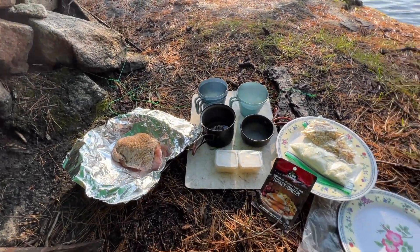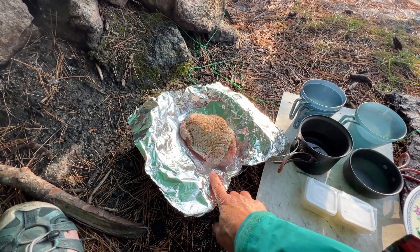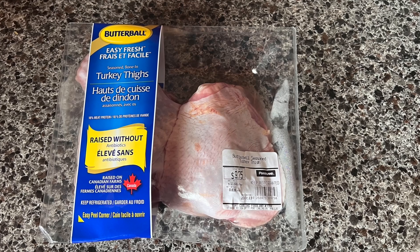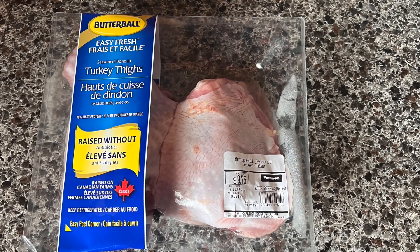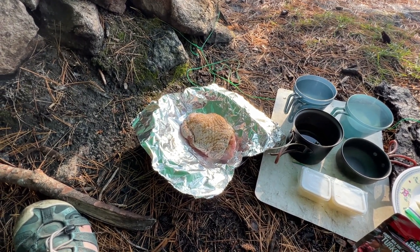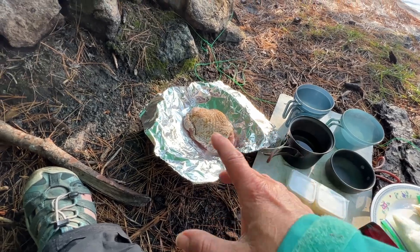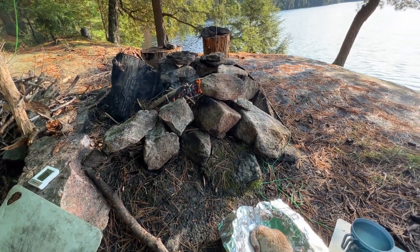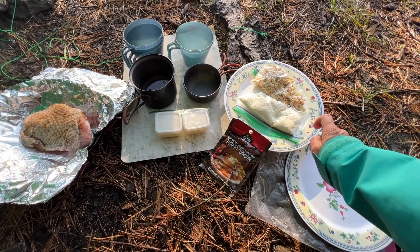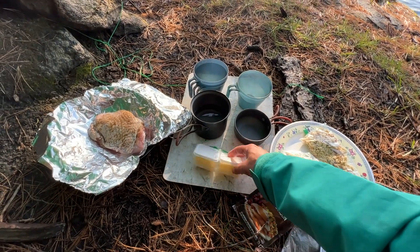I'm just getting ready to start my turkey dinner — my Thanksgiving dinner that I'm making today for myself on the fire. I have a turkey thigh, a package from the grocery store. I was so excited to see a vacuum pack with two turkey thighs, it was around $9 or $10. I just put some poultry seasoning on it and some seasoned salt. I've got it in the pan for stability, but I'm going to wrap it in foil and put it on the fire. I have some turkey gravy, mashed potato mix, stuffing mix, a variety of bowls, and some butter — butter is for both the stuffing mix and the mashed potatoes.